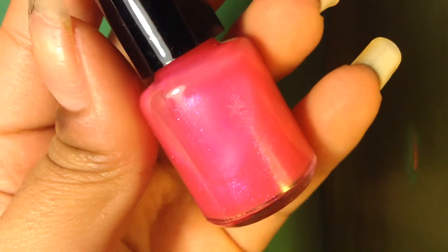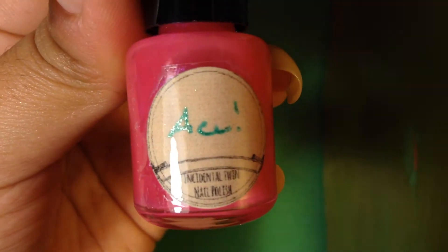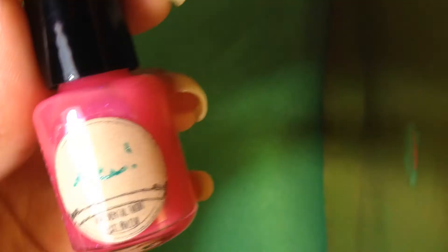The first polish is a very bright neon pink with purple shimmer and stars — it's just gorgeous, so so amazing. This one is called Ace from the 80s Summer Collection.